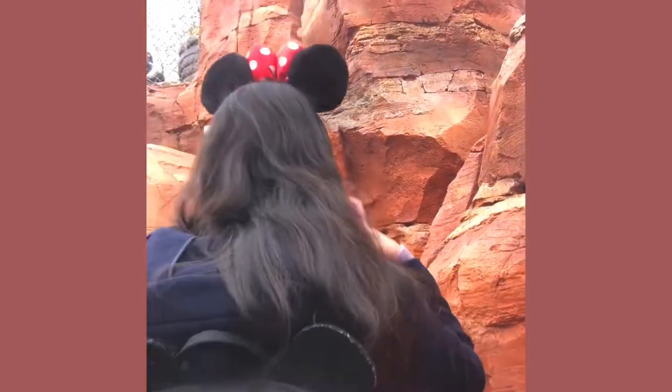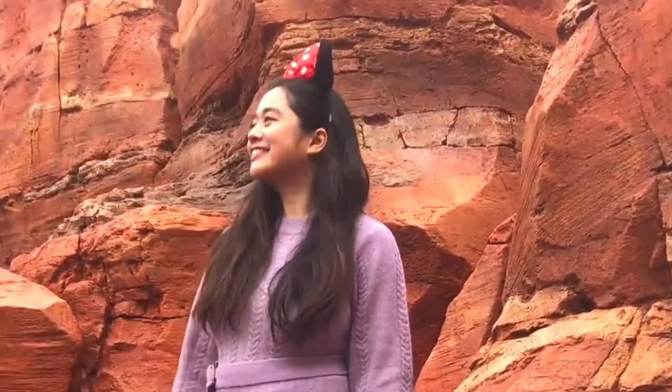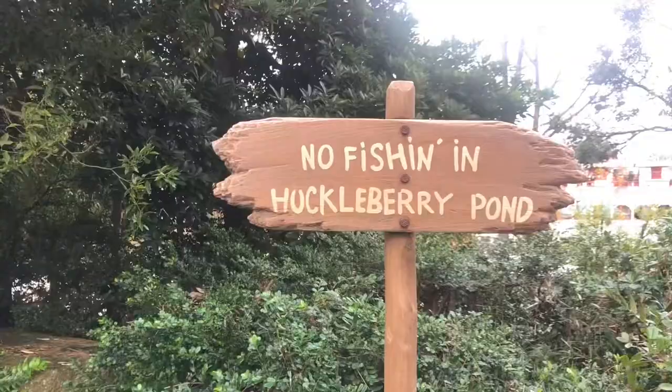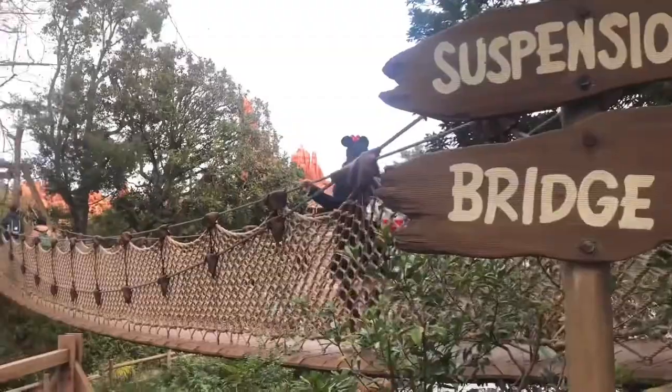If you want to have both an adventure and nice spots for the gram, then hop on that log raft and enjoy being on Tom Sawyer Island in the middle of the Rivers of America. There are many interesting spots like Huckleberry Swamp, the Tree House, the Suspension Bridge, and a lot more.